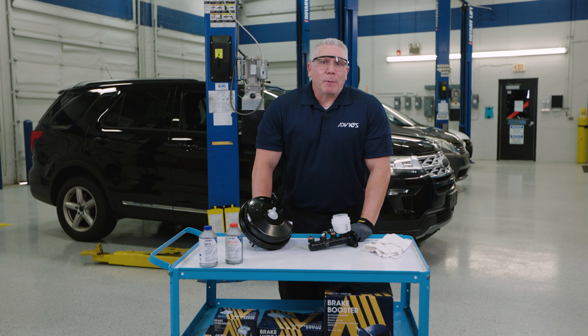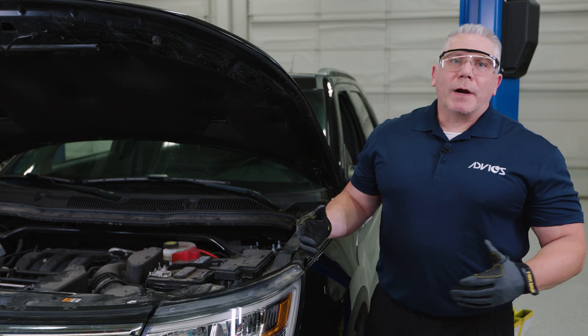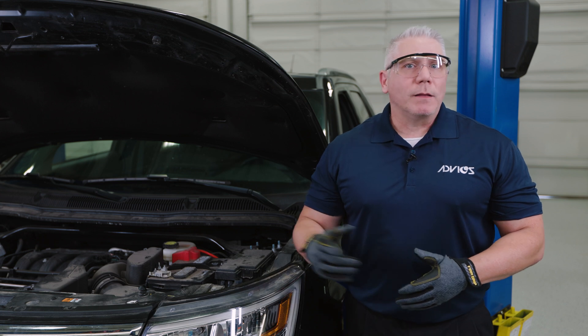A customer comes into the shop and complains of losing pressure when they press the brake pedal. They're pushing the pedal to the floor, but the amount of stopping power they receive isn't equal to the effort they're putting into that pedal. Have you seen this one before? It can be a scary feeling for your customer and should indicate to you that there may be something wrong with one or some of the hydraulic components within the braking system.